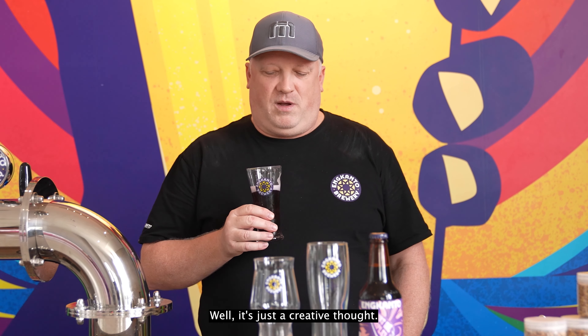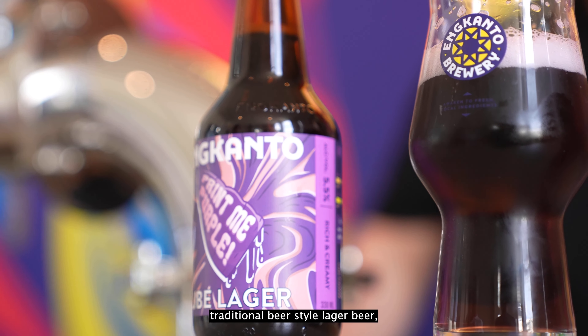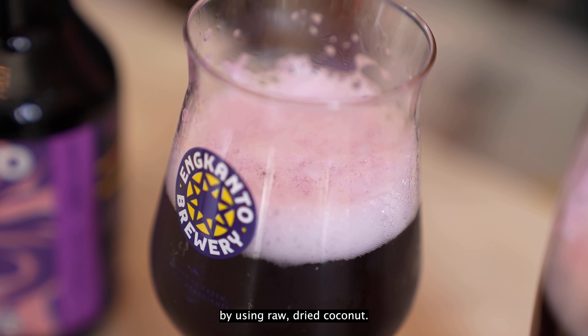So why does this beer exist? It's just a creative thought. We wanted to use purple yam, a local ingredient, put it into a traditional beer style lager — which is not the easiest thing to brew — and then add a little bit of complexity to it by using raw, dried coconut.